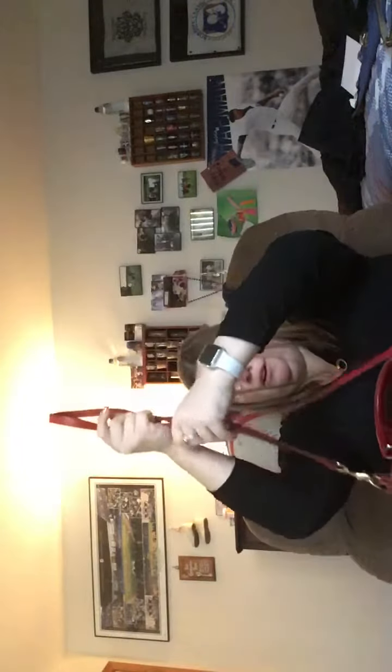This bag can be worn three ways: it could be just a crook of the arm, it could be a crossbody, or you can do a short shoulder — you take this middle part apart and then it becomes a short shoulder. I could also use this for Valentine's Day if I wanted to, because it's red.